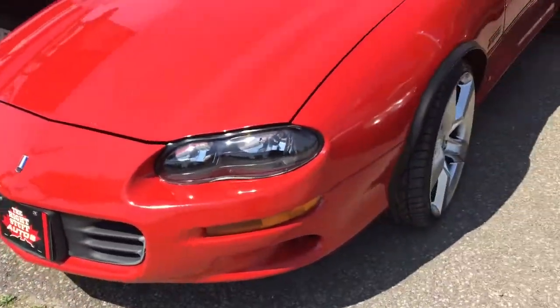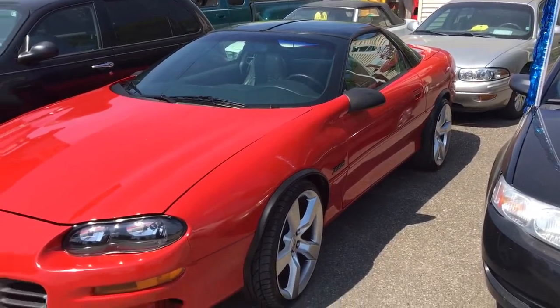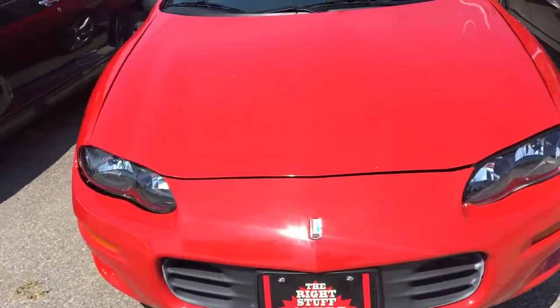The Camaro Z28 — this one is a collector's car. It will fall under the collector category; if someone's interested in collector car insurance, it'll save you a lot of money. It will come certified upon sale.